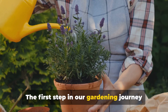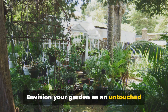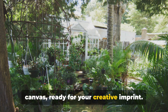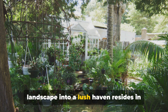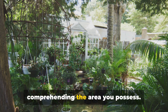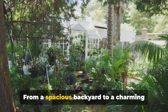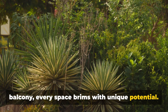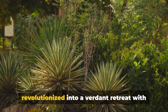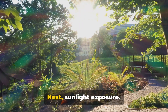The first step in our gardening journey is understanding your space. Envision your garden as an untouched canvas, ready for your creative imprint. The trick to transforming this landscape into a lush haven resides in comprehending the area you possess. To start, let's examine the size. From a spacious backyard to a charming balcony, every space brims with unique potential. Each area, big or small, can be revolutionized into a verdant retreat with apt greenery and design.